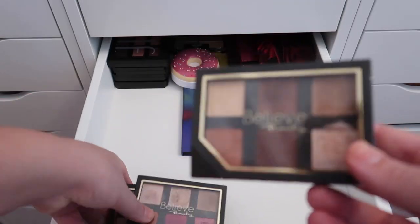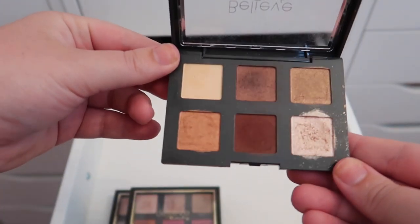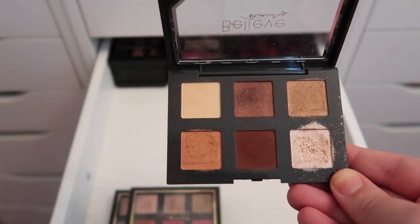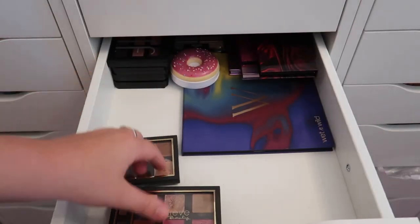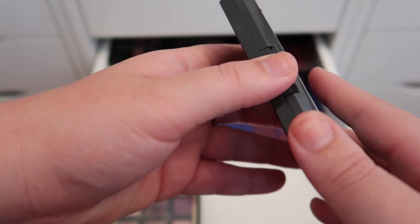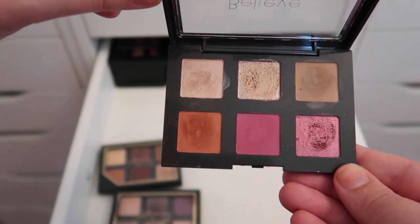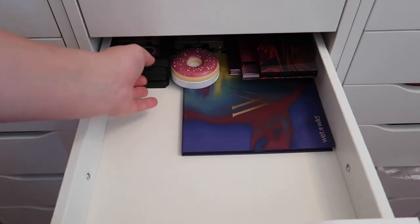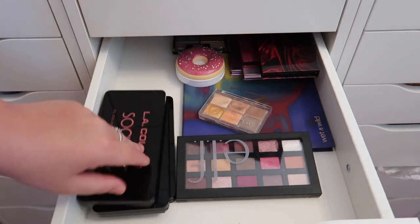I have a few Believe Beauty palettes — they're five dollars each. The metallic shades in these palettes are stunning, though the mattes require a little work. I'm keeping all of them. The Nearly Nude palette is so pretty, and I just recently used the Lovestruck shade in my second Believe Beauty video. The Plush Purples reminds me of the Modern Renaissance palette from Anastasia Beverly Hills.